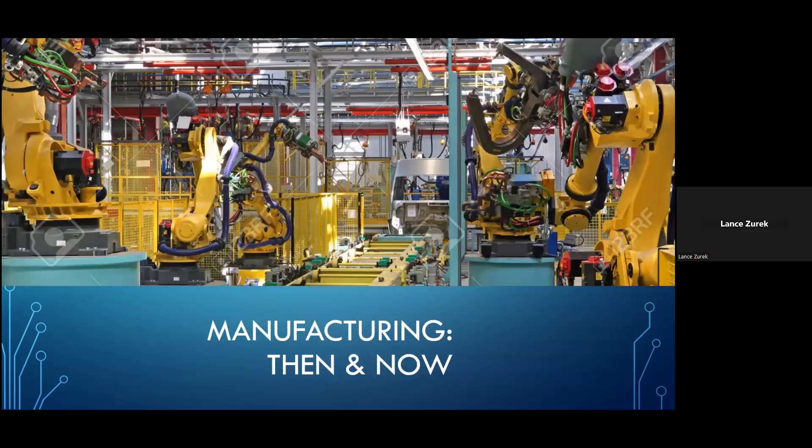But now, students must be prepared to enter a world that is increasingly focused on things like programming, automation, IoT, and all sorts of rapid advances in all aspects of technology. In short, students must be able to demonstrate technical literacy and aptitude if they hope to compete and succeed.